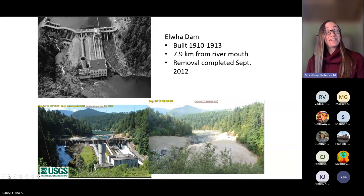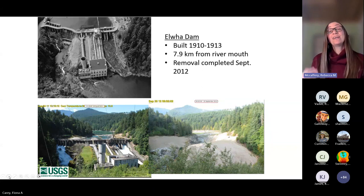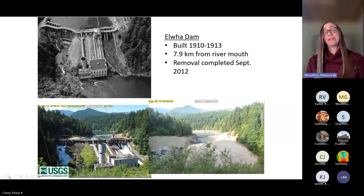The Elwha Dam was built in 1910 to 1913, 7.9 kilometers from the river mouth. This is outside the current boundary of the park, and the removal of this dam was completed in September 2012.